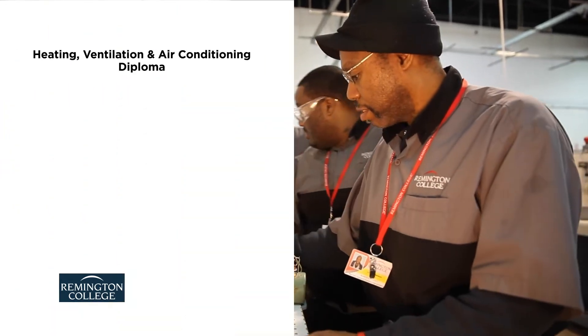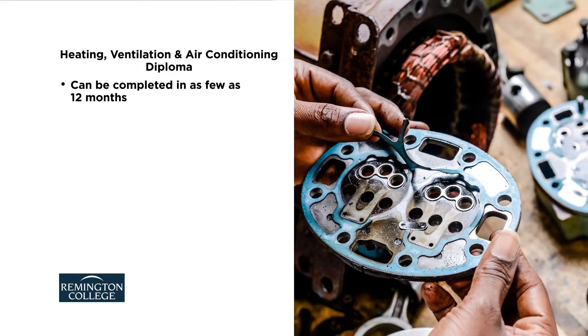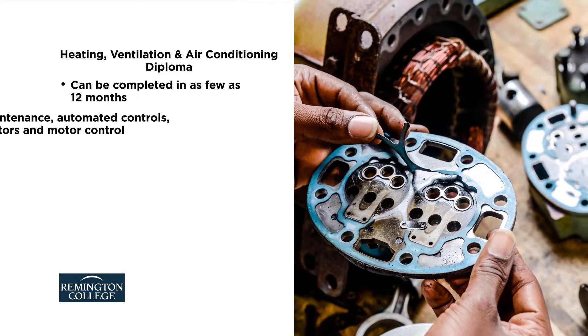The heating, ventilation, and air conditioning diploma may be completed in as few as 12 months for full-time students. Course topics include maintenance,